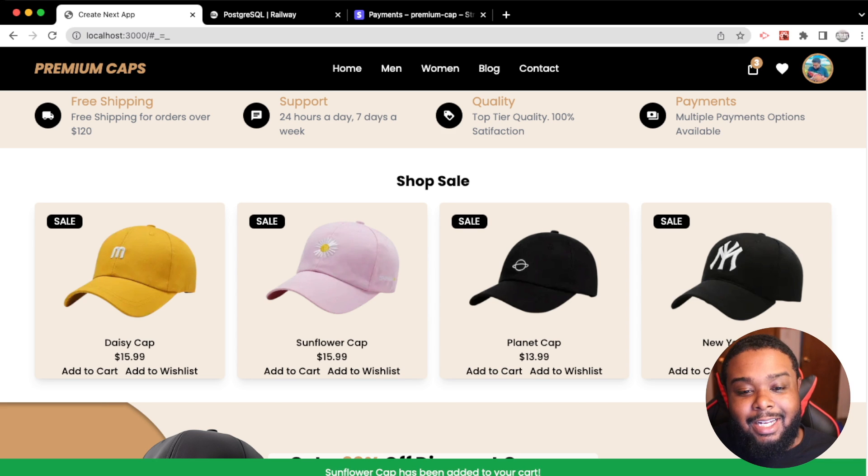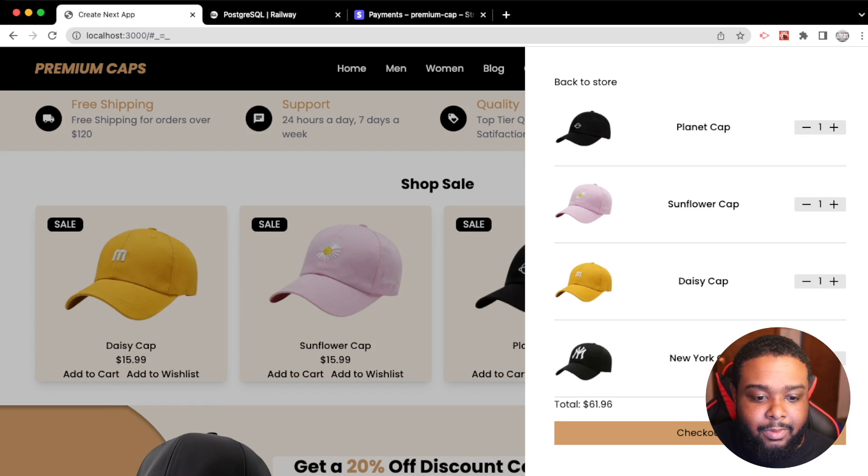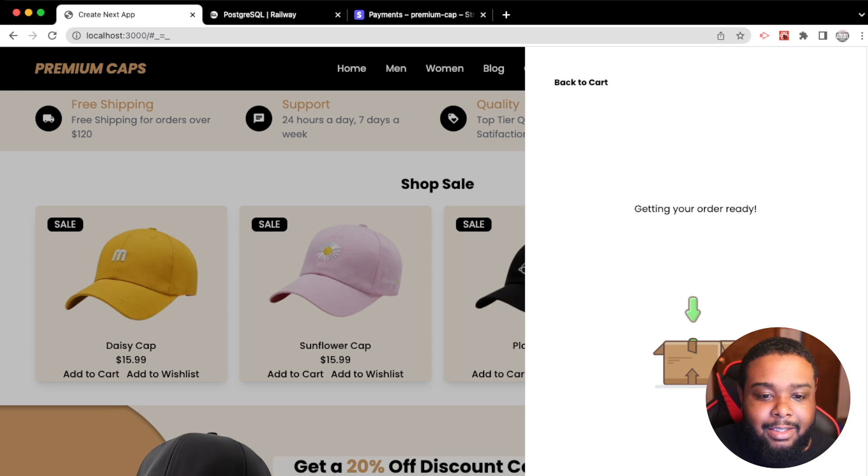Let's add everything back to the cart and test out checkout. We click 'Check Out' and we get a nice Lottie animation that says 'Getting your order ready.' It takes a second — come on, Stripe, don't let me down — I'm recording a video.